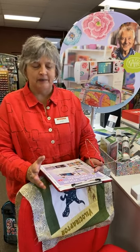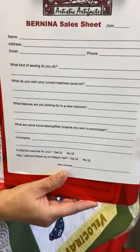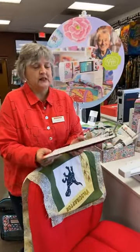When we came to the decision to add Bernina to Artistic Artifacts, we said: we're not used car salesmen — that's just not the way we are. We're solving a problem or an inconvenience, or something you want to improve upon. We have a sales sheet that when you come to our store, we like you to fill out. One of the big things is: why are you looking at a new machine? Most of the time it's because your current machine isn't doing what you want it to do.